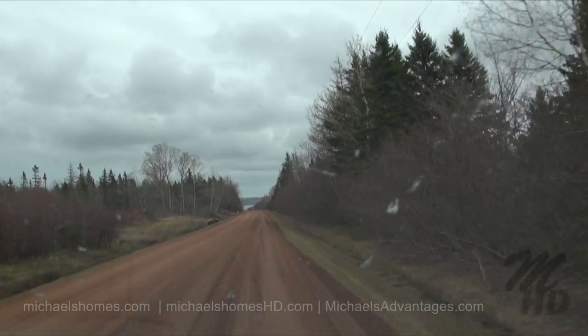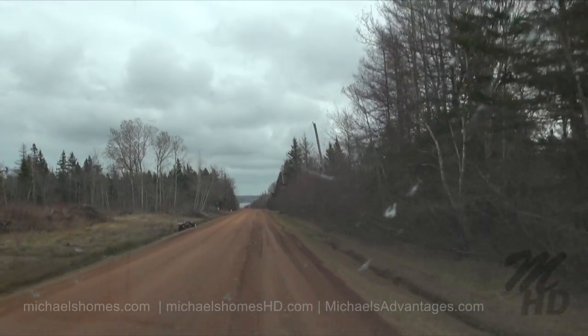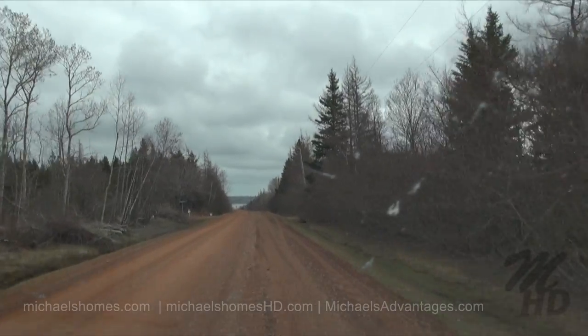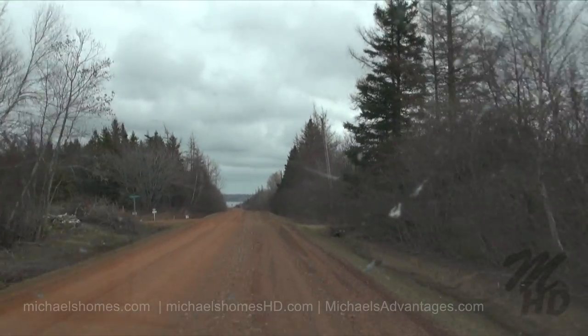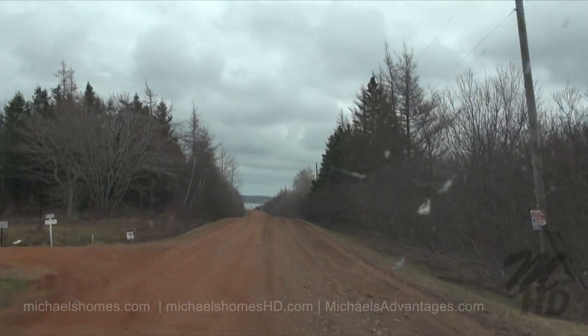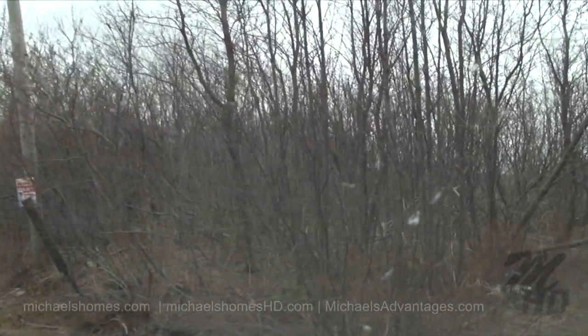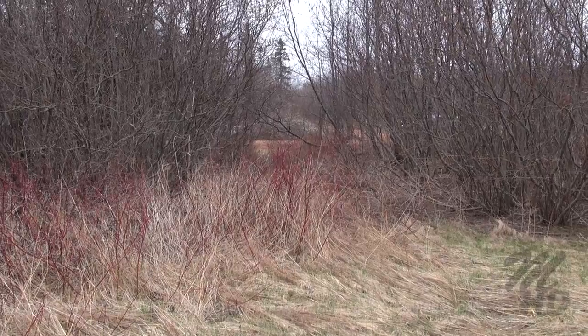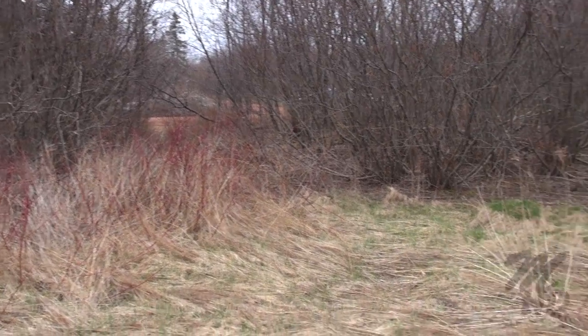We're about 200 meters away. Arriving at coordinates on right. Or sooner. This should be the entrance, right here. This looks like it's very well grown over.